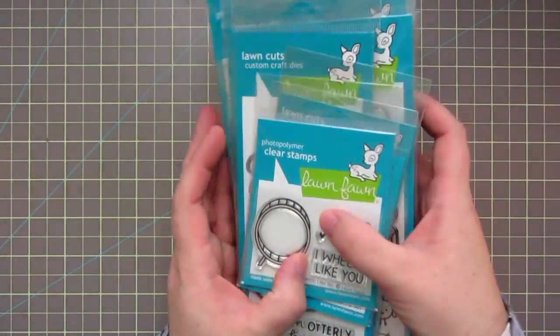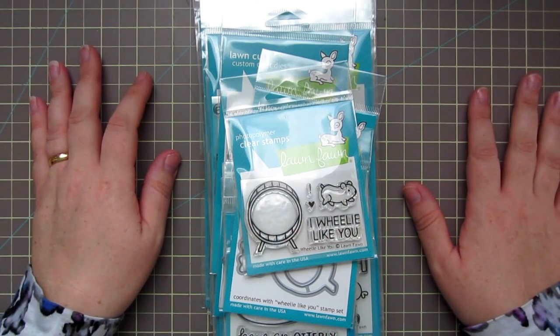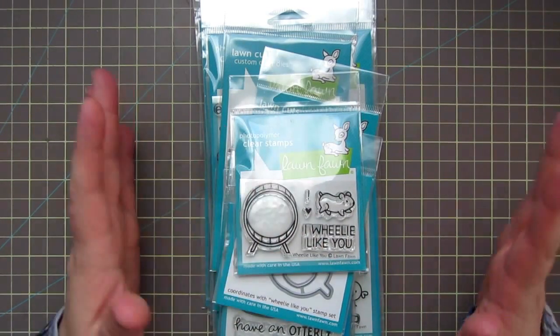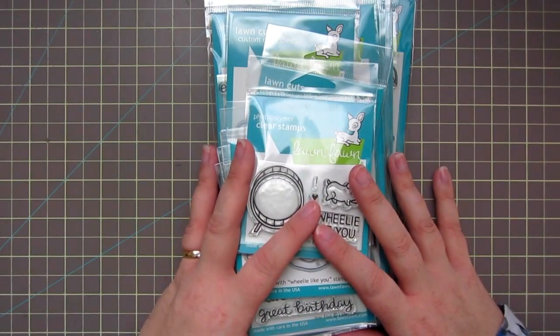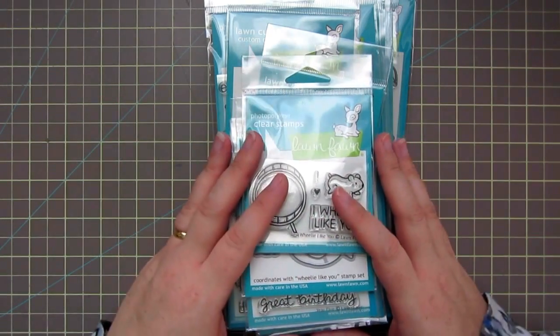I just wanted to show you guys what I got, because this release is — oh my gosh — I say every release, every release they outdo themselves, but this is seriously the cutest ever. I absolutely love everything, and I wish I could have gotten everything, but for now this is what I picked up. I'll be ordering some more things soon, but this should tide me over for a little bit.